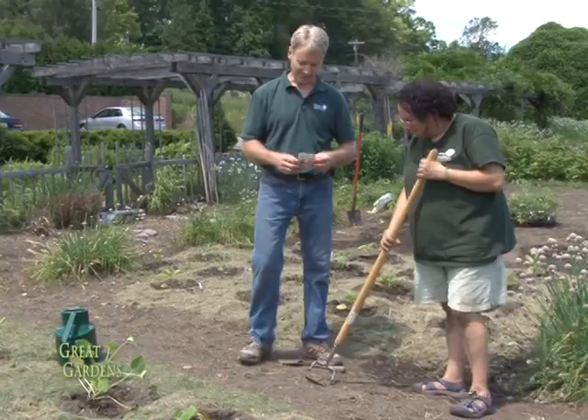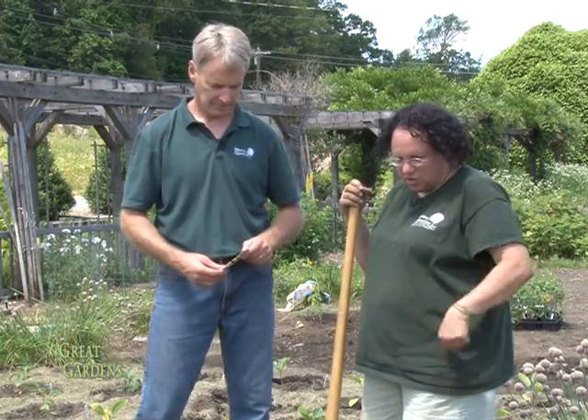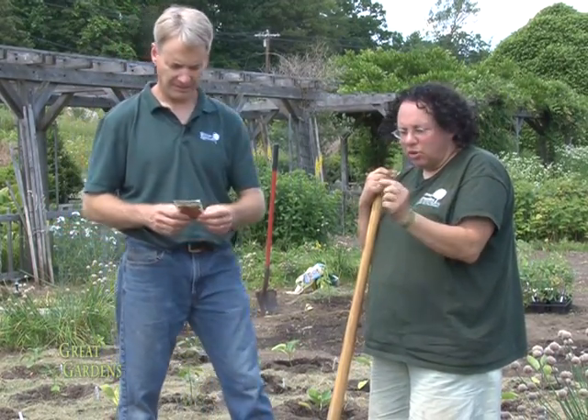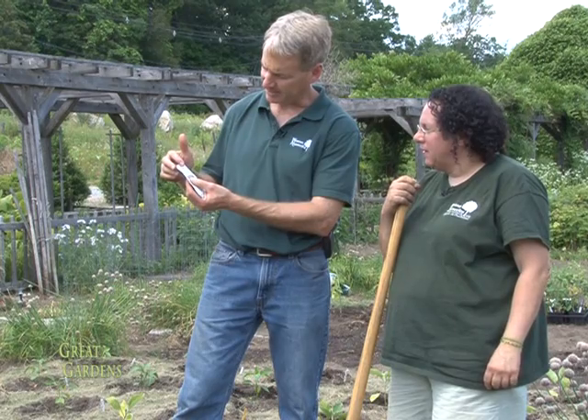I've got some radishes here. You've used the term 'succession planting' — tell us what that means. Because some plants have such a short lifespan, they're done and you still have so much summer left, so you might as well plant several crops. You typically do that on the edge of where your longer-term crops are. Certain things you plant early, like lettuces — they like cool weather — but you wouldn't plant lettuce in the heat of July or August. You can plant radishes; they can handle the heat and it's only 22 days till harvest. The seed packet tells you everything: 22 days to harvest, half-inch depth.